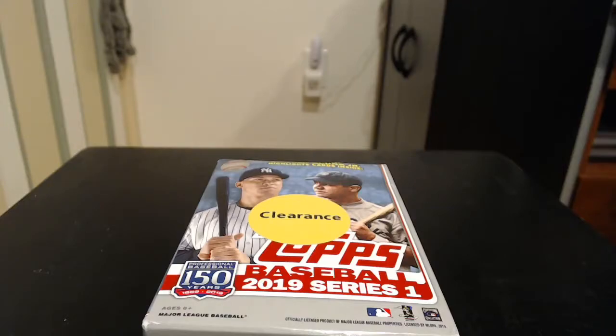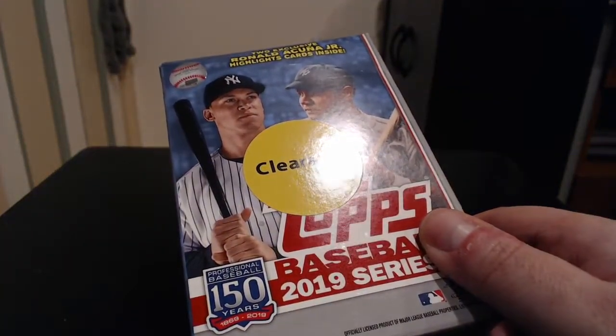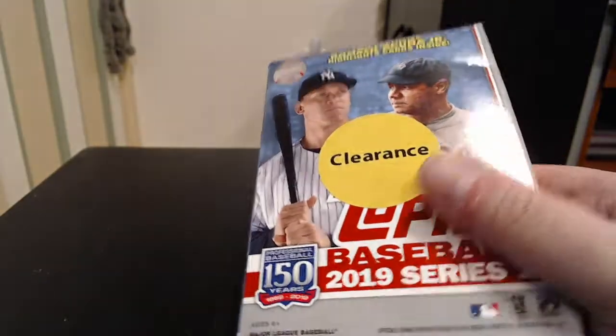Hey everybody, it's Steven here from Tools360 on YouTube. Today I just got a quickie for you. We got a one-hanger box of Topps Baseball 2019 Series. Of course, you can see a clearance rack item here I found at one of the Walmarts locally. None of my card stores have really had anything, so the clearance stuff I've been picking up. It's an older one.